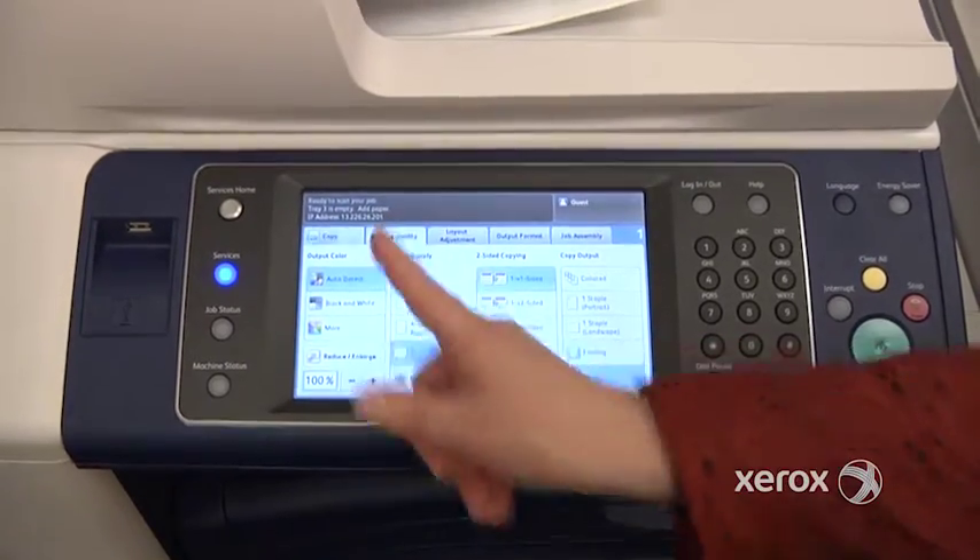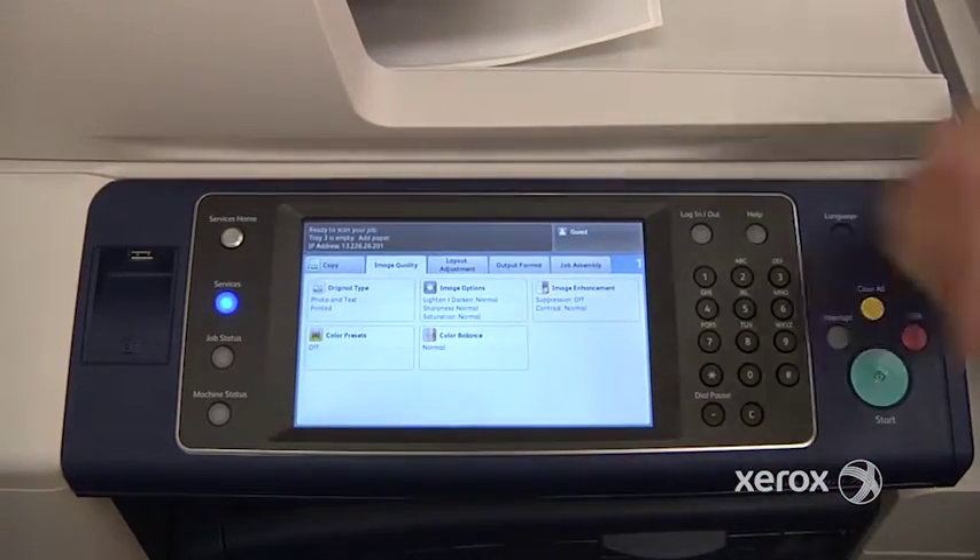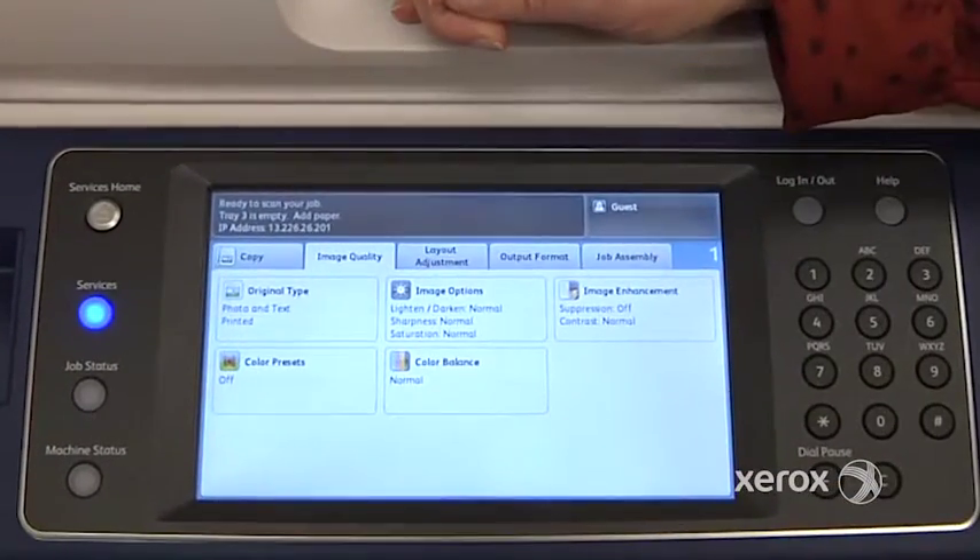In the second tab, you'll find the image quality. This is where you'll come if ever you need to either lighten or darken your image, right here.